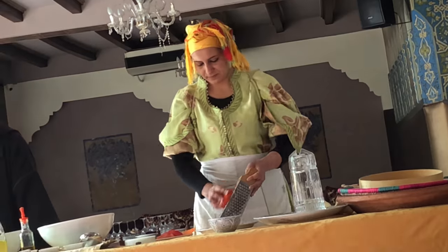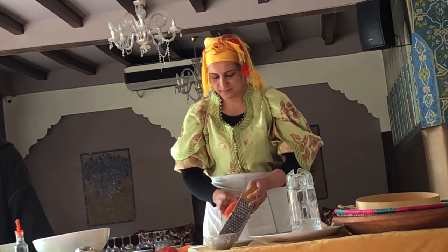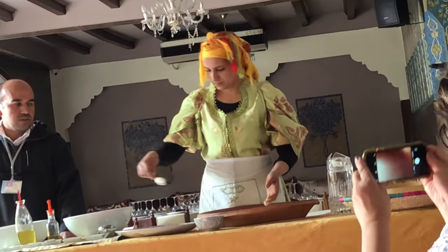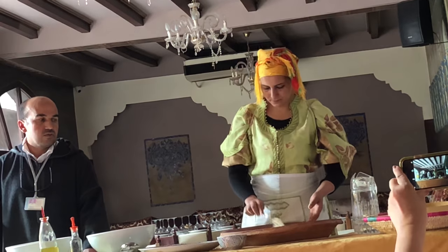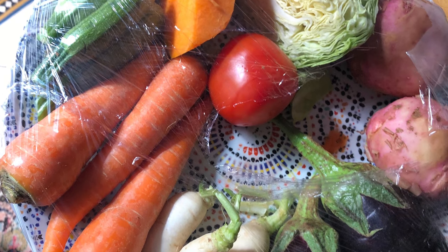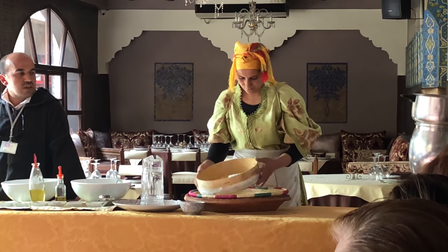To make couscous from scratch, she mixes semolina with flour. The result is a sort of sand-grained pasta. Then she adds spices such as ginger, turmeric and paprika in saffron. Then she adds five vegetables such as squash, pumpkin and potato, and stews it in a clay pot called a tagine. To make tagine requires patience and time — sometimes up to four hours.